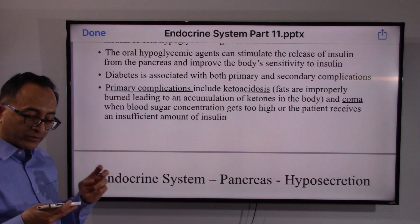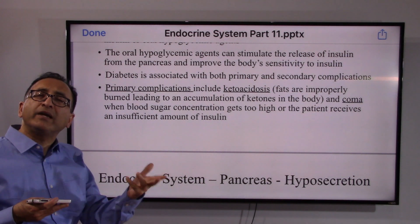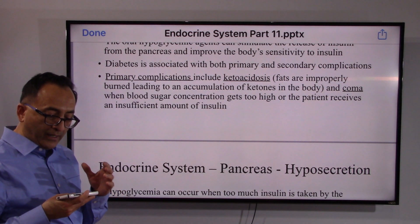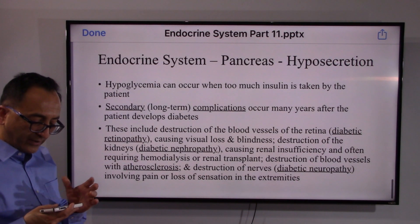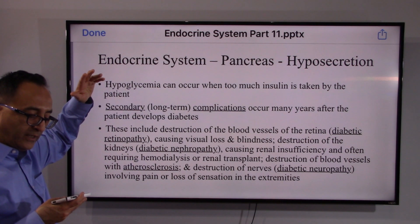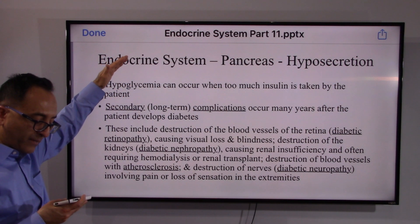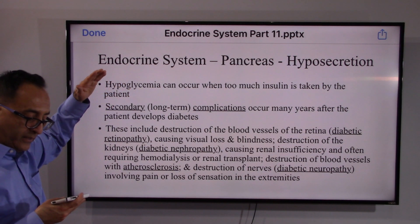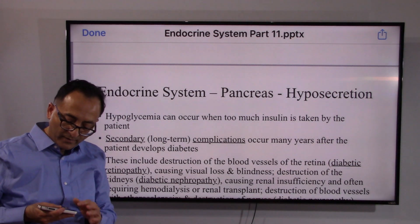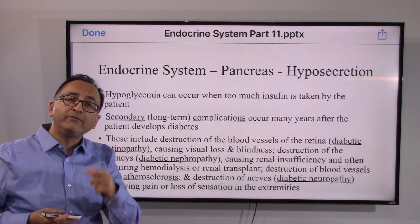Primary complications include keto acidosis — fats are improperly burned, leading to an accumulation of ketones in the body, and coma can occur when blood sugar concentration gets too high or the patient receives an insufficient amount of insulin. Secondary complications range from top to bottom: diabetic neuropathy, retinopathy, atherosclerosis, nephropathy — diabetes can affect virtually everything. Let's take a quick break and we'll be back soon. Take care, bye bye.